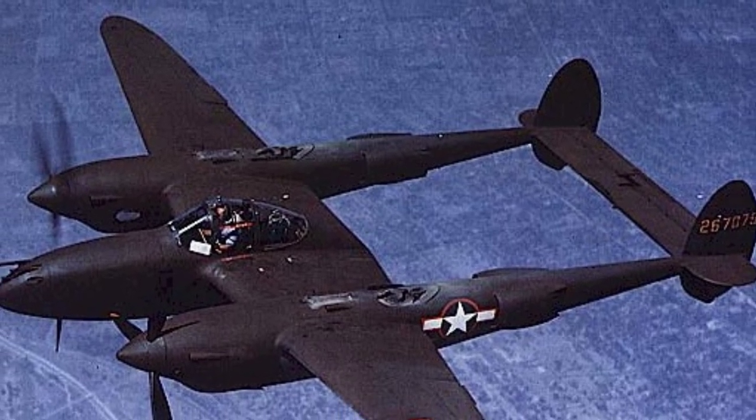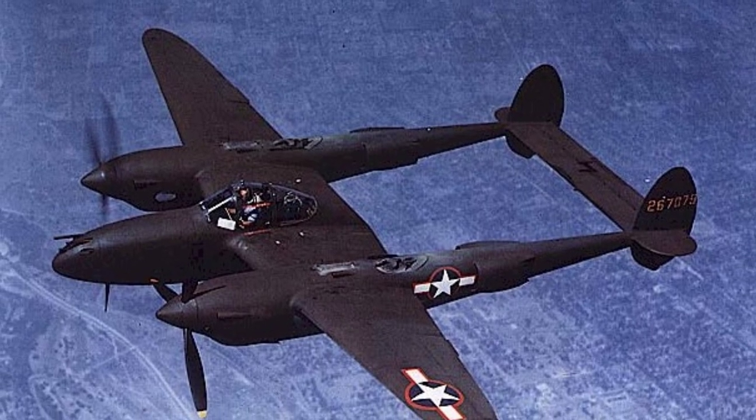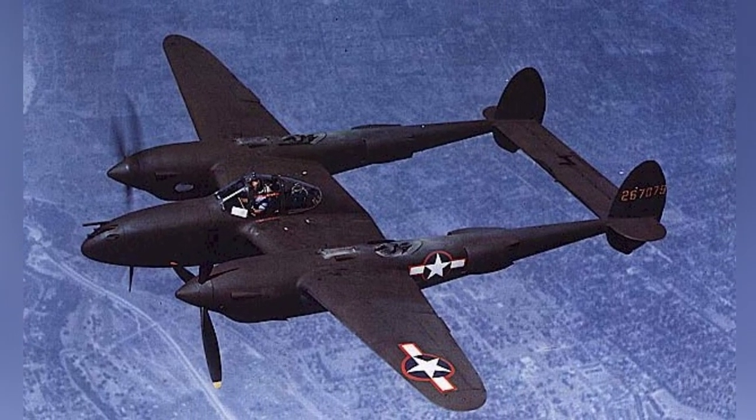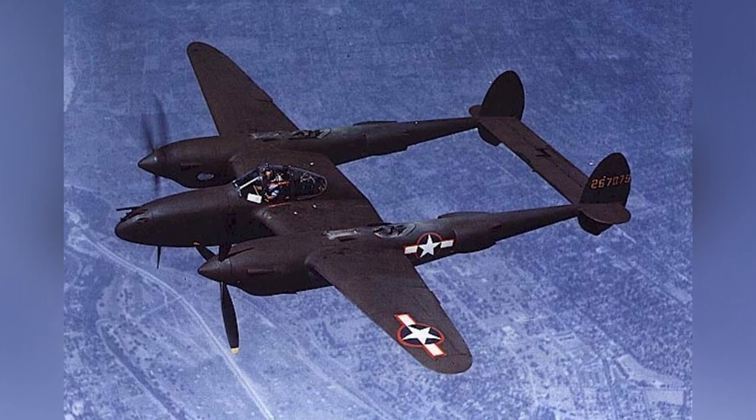A photo of a P-38H-5 Lightning fighter with one engine shut down. People thought this plane wouldn't be able to fly with only one engine, but this photo from 1943 proves otherwise.